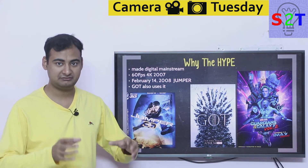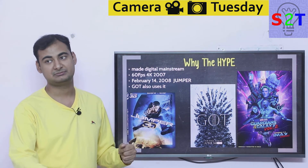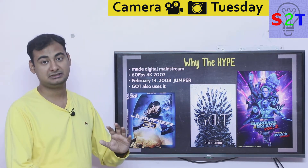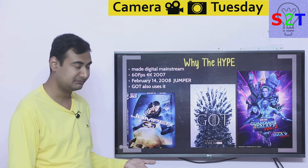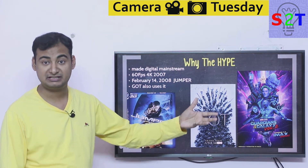That's why 4K became popular with the cinema industry even though the final digital film delivered to theaters is still a 2K master. But if you have 4K input you can crop, pan, tilt, and do whatever you want. However, that 60 frames per second didn't become very useful for cinema itself.